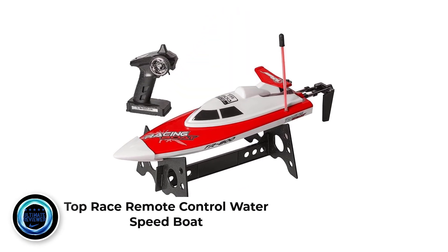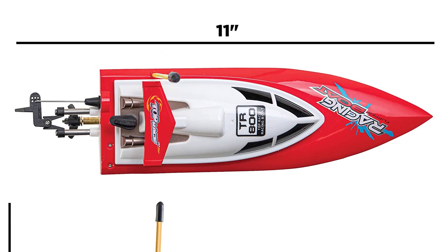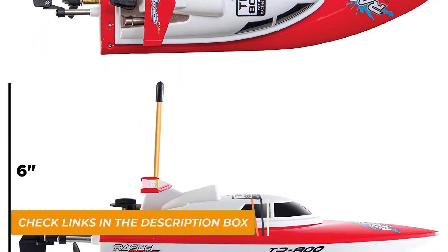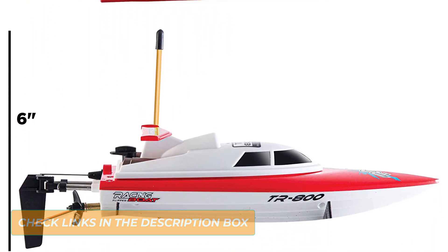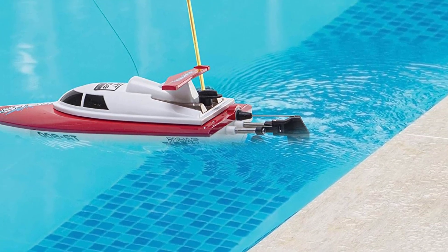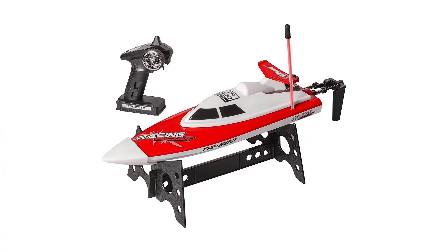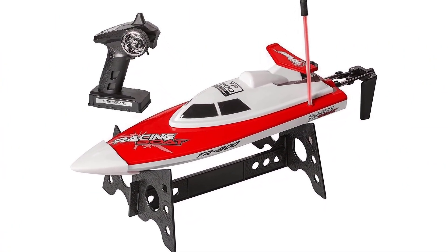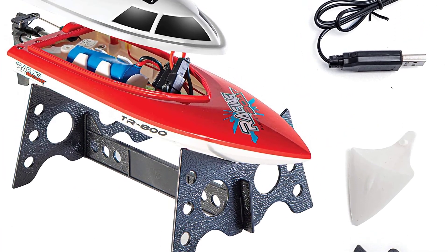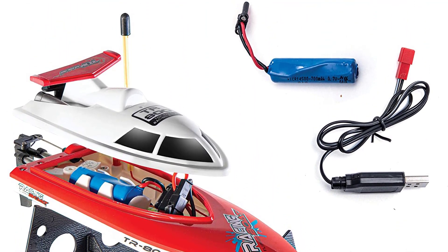Number 4: Top Race Remote Control Water Speed Boat. If you are looking for a remote control boat that will serve you for a long time with little maintenance, the Top Race TR800 Limited Blue Edition is the perfect fit. Equipped with impact-resistant ABS plastic parts, this boat will stand the test of time even with regular use. It has a smooth, sleek design, a waterproof hull that keeps water from reaching the inner parts, and an anti-tilt modular design that keeps it from capsizing. Positives: durable, self-righting system, and easy to use.